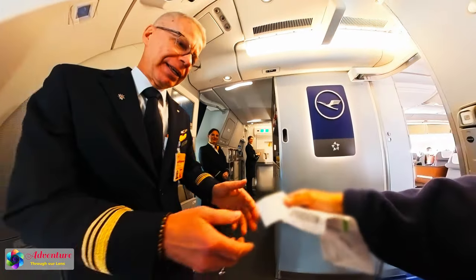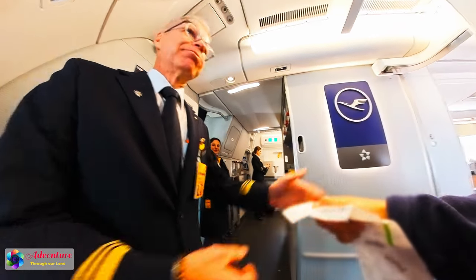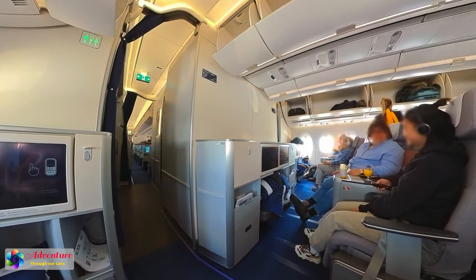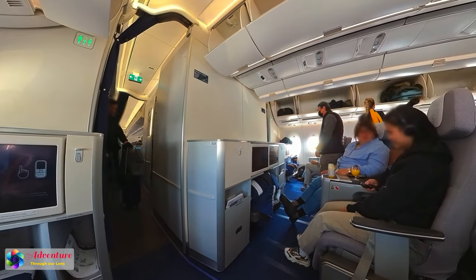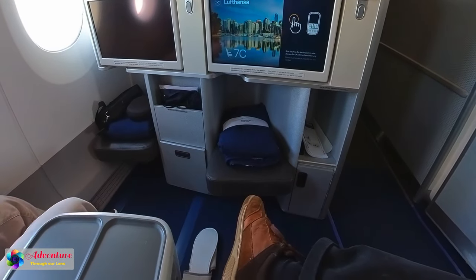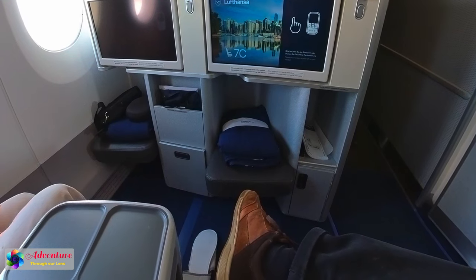The flight attendant greeted us warmly. We asked: do we have a free upgrade to 7A? Yes! Oh, it was real — we were upgraded to business class for free.